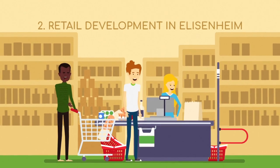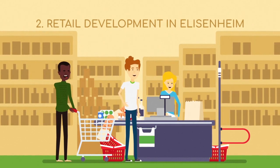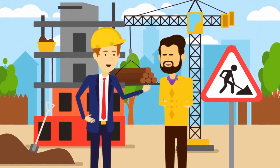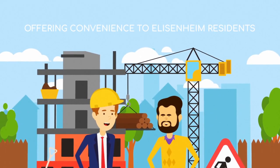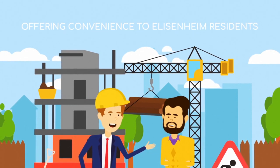2. A retail development in Elisenheim: Elisenheim has expanded rapidly over the past number of years to over 1,000 households currently residing. At present, there are no retail outlets in Elisenheim, making the Oryx development a strategic convenience offering to that community.